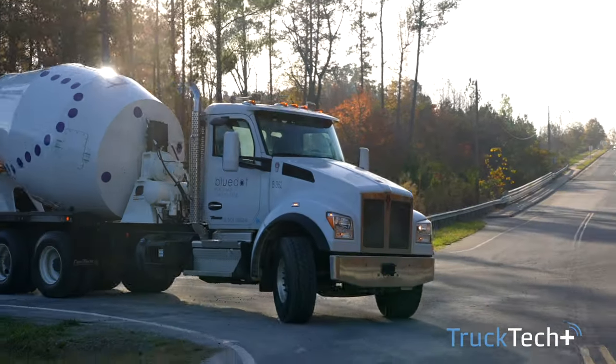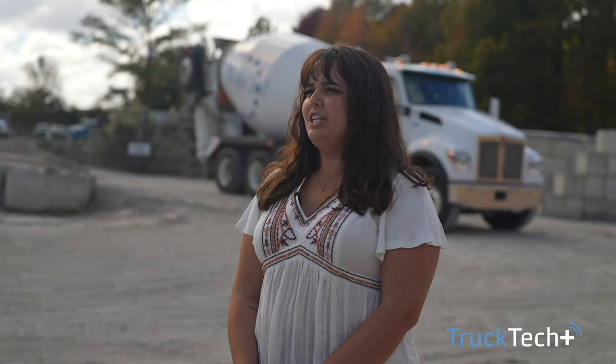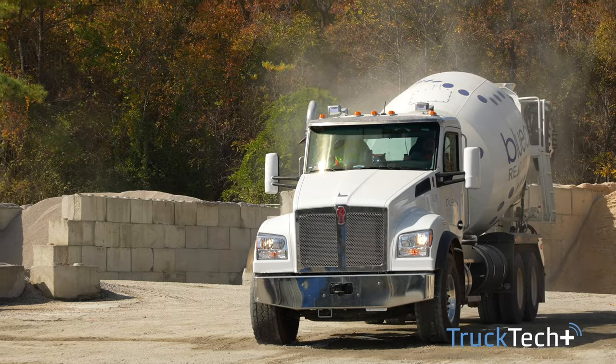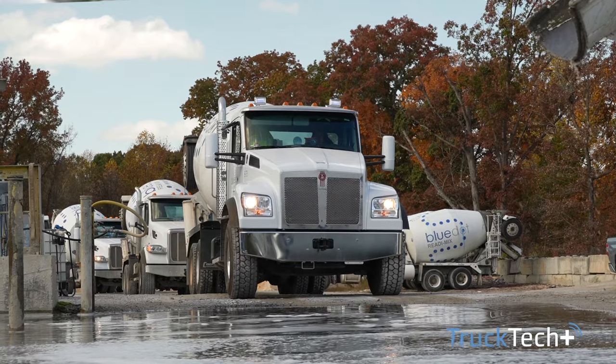My name is Madison Cochran. I'm the marketing communications specialist at Blue Dot. Our operations area is pretty much Charlotte. We're running 125 pack car trucks, working our way to a predominantly Kenworth fleet.